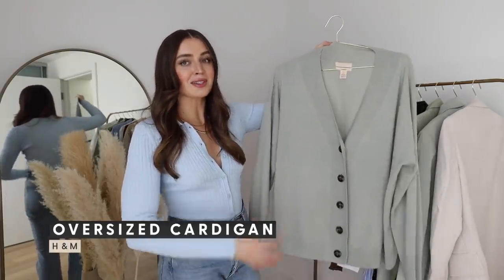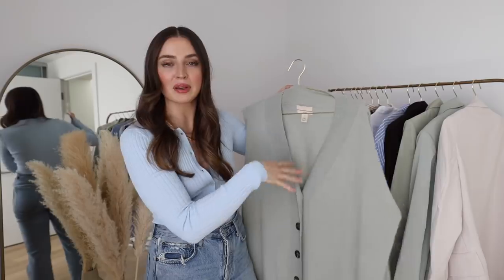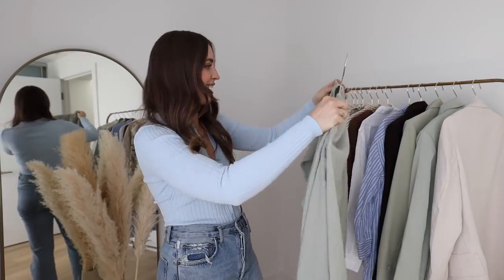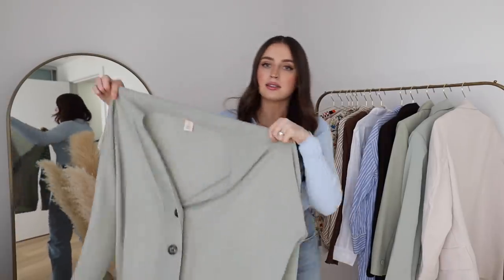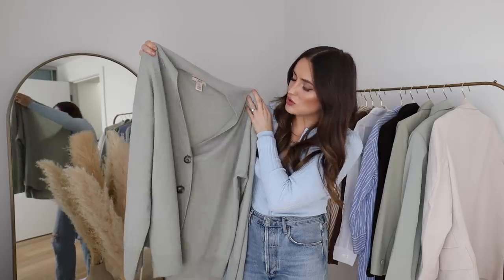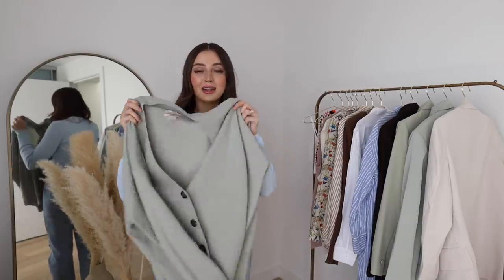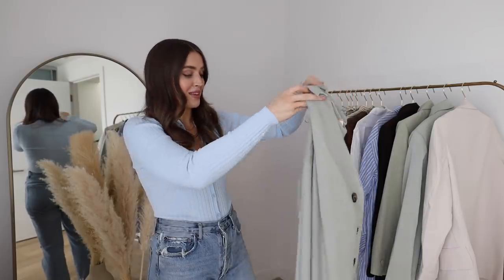I did already show you guys this cardigan but I love it so much. This pistachio green color is just so beautiful and it's popping up quite a bit in the spring offerings right now. It is a size small, an oversized cardigan, and I just love the drape of it — I'll wear it open or closed. It's 100% cashmere, part of the H&M premium pieces. Wearing this with literally anything — with the white bralette, by itself closed, with a bodysuit paired with any bottom — I just hope this is a forever piece in my collection.